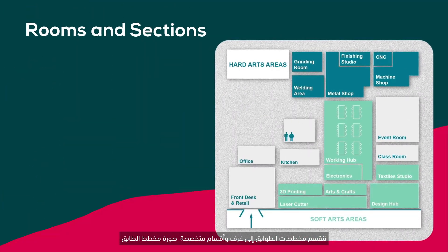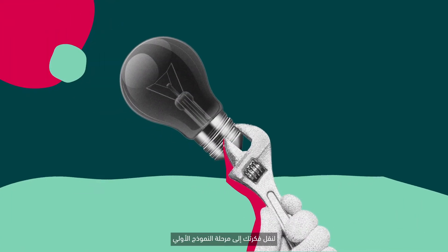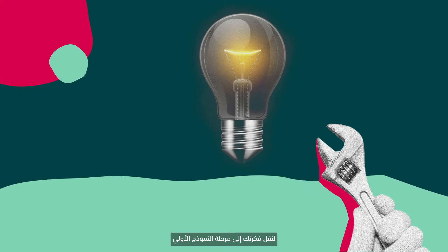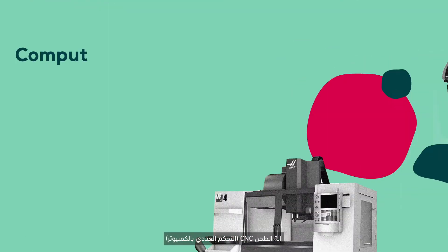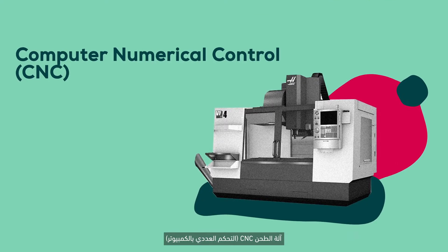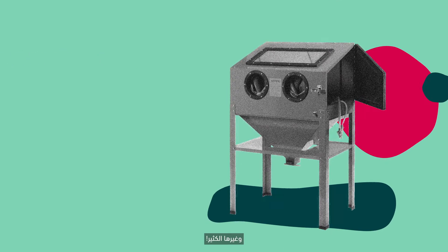specialized rooms and sections where you can find all kinds of tools and machines to bring your idea to the prototype stage. These include 3D printers, vinyl cutter, CNC (computer numerical control) mill, soldering station, sandblasting cabinet, and many more.